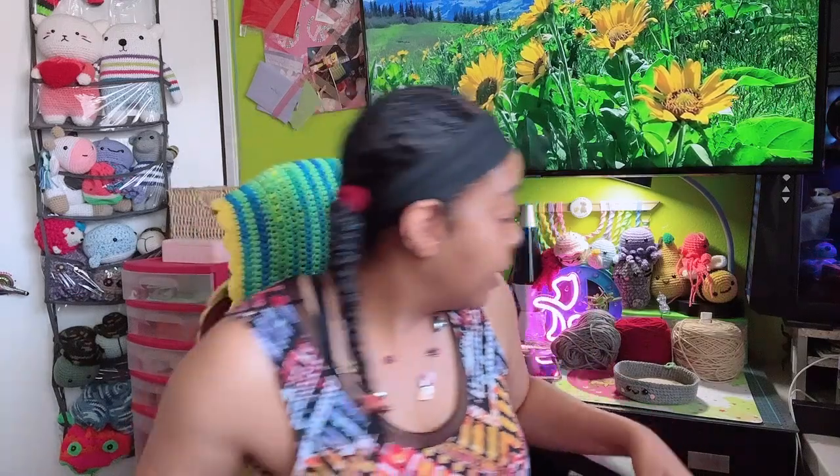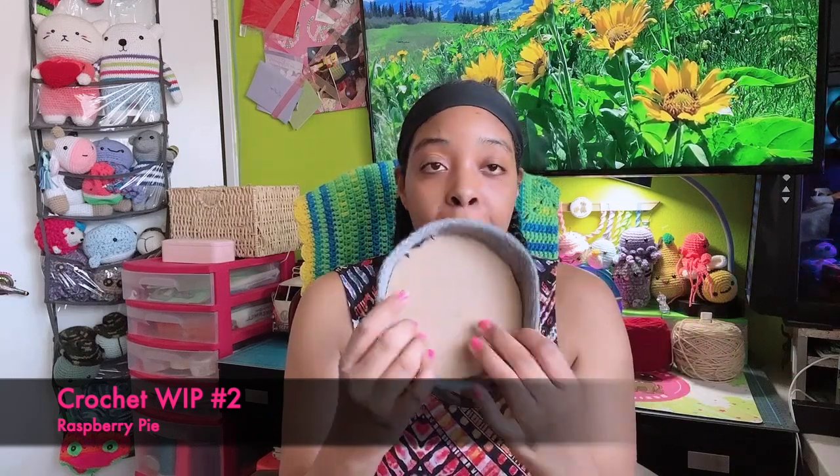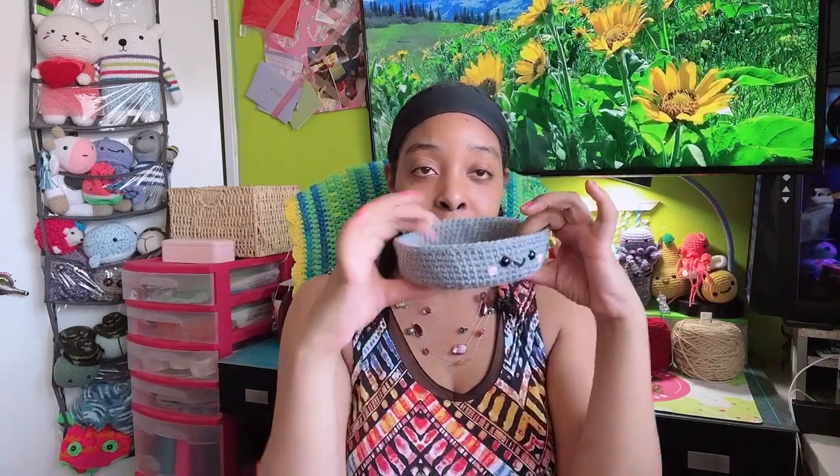My next WIP is something I started this morning — this is as far as I've gotten. It's going to be an amigurumi raspberry pie! Something I've never done before: the pattern called for you to trace the bottom on a piece of thick cardboard, cut it out, and use that as a base. I really like that because it's going to have a nice flat base — most of my amigurumis the bottom usually sticks out a little bit, so I'm excited to see how this works.